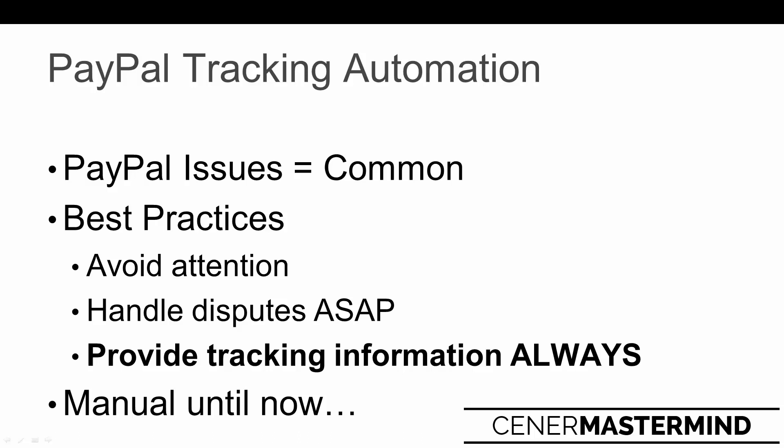Disputes are basically when customers open up a dispute inside of PayPal when they have an issue with their purchase - maybe they didn't get it yet, or they got the wrong product. Customers can open up disputes for a number of reasons. You want to handle disputes ASAP. If you're getting disputes every day and you're not handling them, not resolving them inside of the PayPal ecosystem, then you're definitely going to get attention from PayPal and they're potentially going to place a reserve on your account or might just limit your account entirely. The biggest best practice is providing tracking information onto your PayPal transactions, pretty much daily if not weekly.